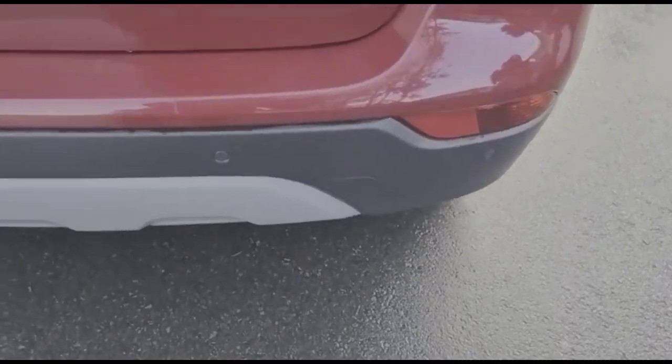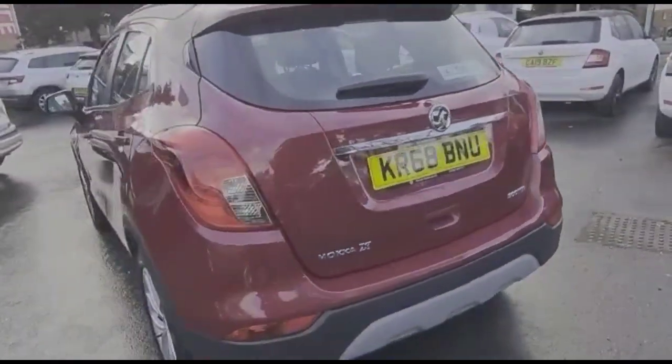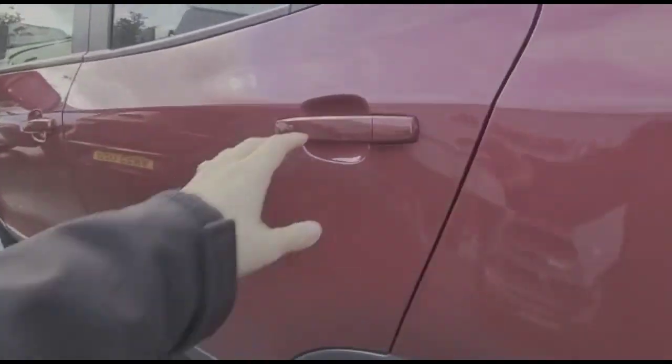It comes with many features including front and rear parking sensors. As we open the tailgate, there's a spacious boot with 60/40 split folding rear seats. It also has stylish 18-inch twin spoke alloy wheels.